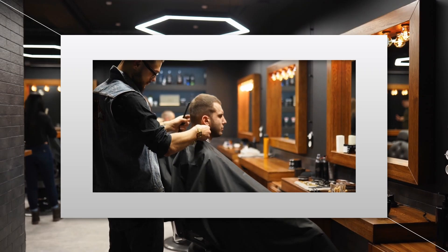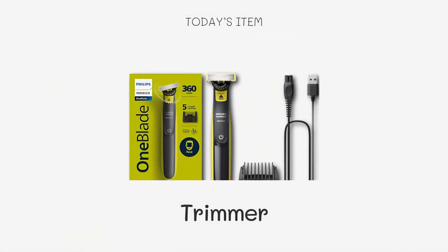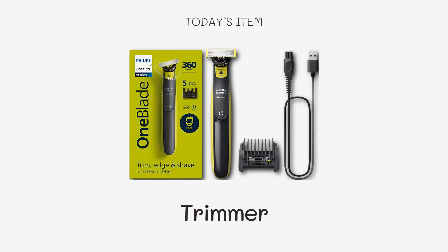Let's dive in and explore the cutting-edge features, ergonomic designs, and why each of these stands out from the rest. Whether you're a professional barber or someone who loves maintaining a sharp look at home, there's a perfect trimmer for everyone. Stay tuned as we unveil the grooming game-changers that have earned their spot on the best list.